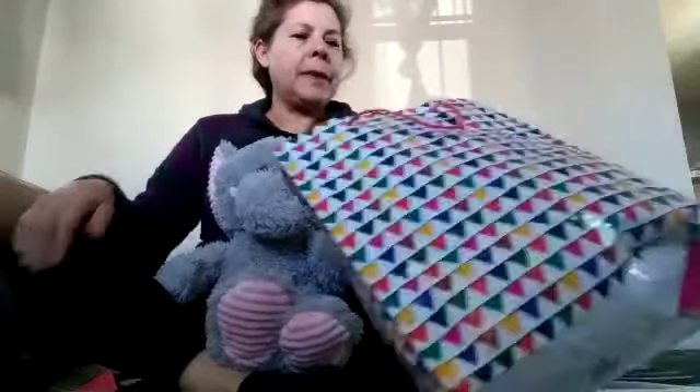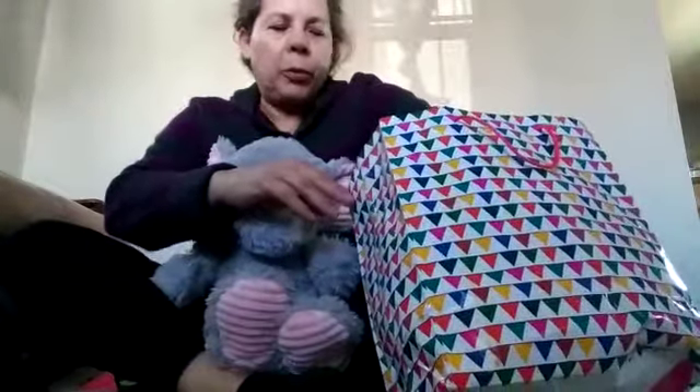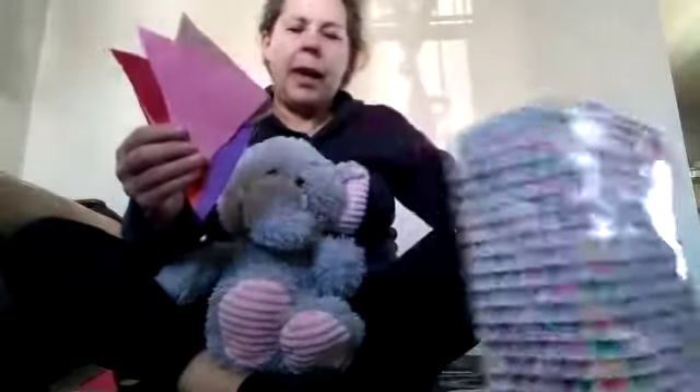Today we have something in our bag. Let's find out what we have. Happy, look at what we have. What is this, Happy? Triangulos.